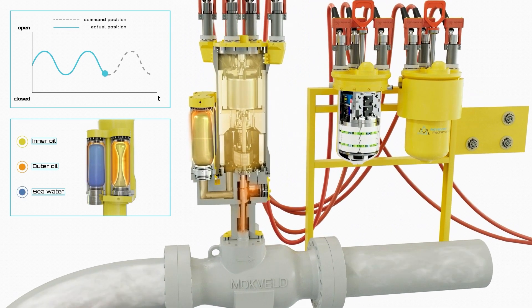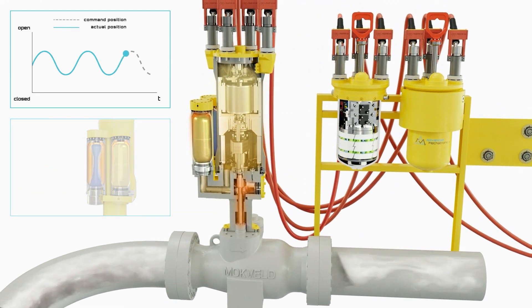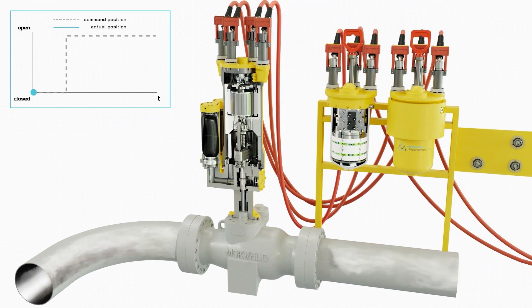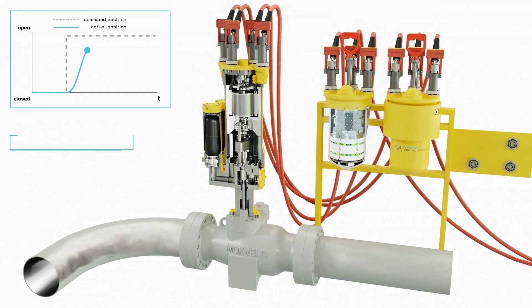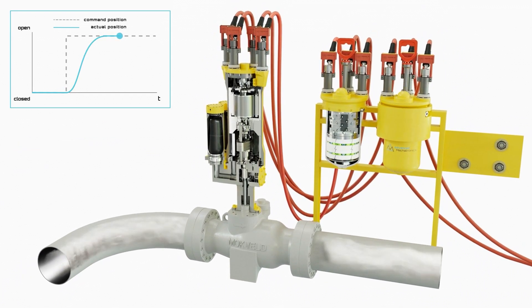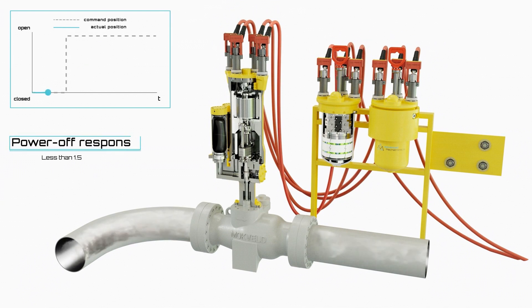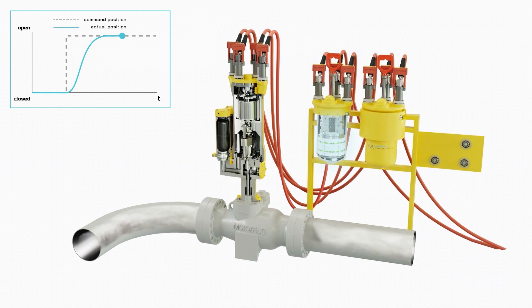Thanks to the advanced mechatronics design, the actuator is capable of unheard performance for anti-surge application. Precision is measured in fractions of a percentage, with no overshoot behavior, minimal dead time, and positioning time constant well below one second. The fail-safe functionality guarantees a fast opening of the valve even when input power is cut, in below 1.5 seconds.